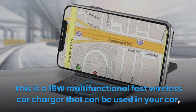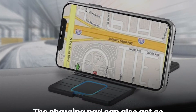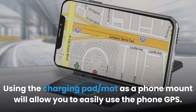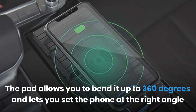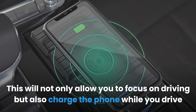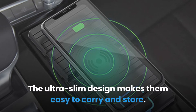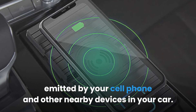This is a 15W multifunctional fast wireless car charger that can be used in your car, at home and also in your office. The charging pad can act as a dashboard phone mount and charge your phone while driving, allowing you to easily use the phone GPS. The pad allows you to bend it up to 360 degrees and set the phone at the right angle for your viewing experience. This will allow you to focus on driving while charging the phone. The charging pad is made of anti-radiation material to block any radiation emitted by your cell phone and other nearby devices in your car.